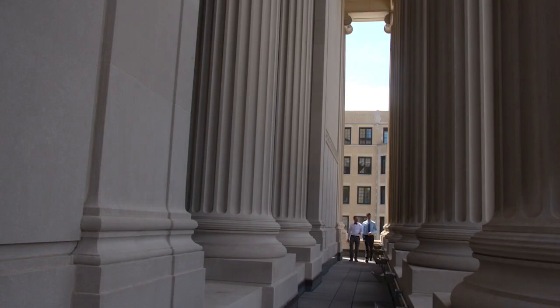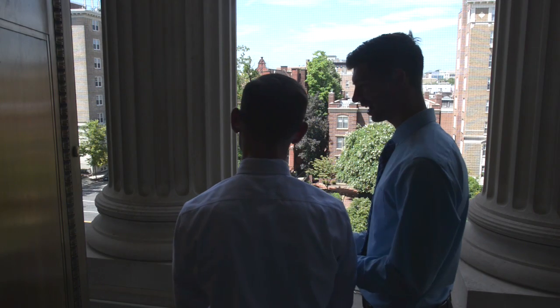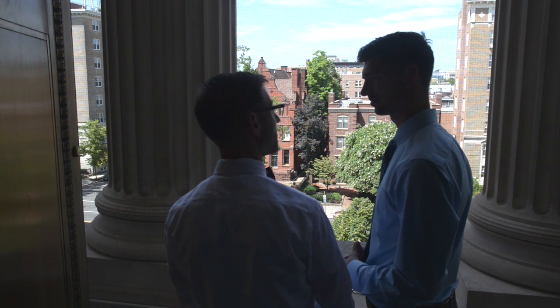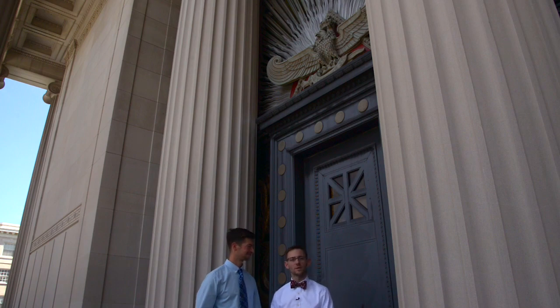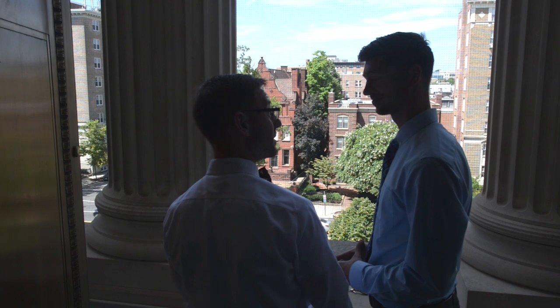Now we've made our way back down the secret stairway to the colonnade. A colonnade is simply a row of columns that supports the roof. What's so special about these columns? Well, there are 33, symbolic of the 33-degree system within the Scottish Rite. They are also allegedly 33 feet tall.